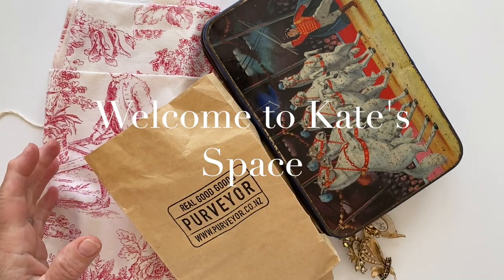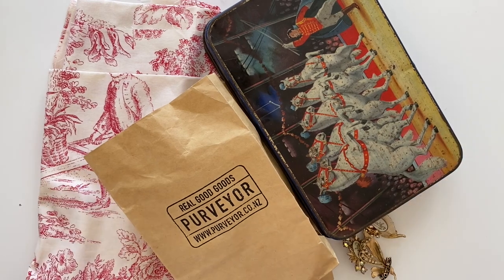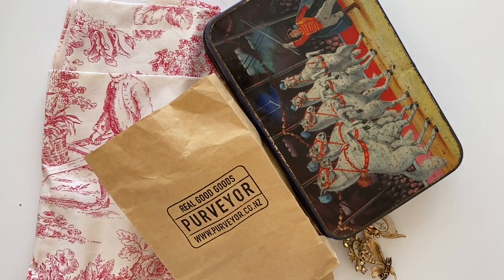Hi everybody, welcome to Kate's Space. Technically I'm not in Kate's Space — I'm still up in Auckland staying with Briley and Albie in their home, waiting for our baby to arrive. Brittany is still not in labour but I think she might be doing some things, so it's getting exciting. Briley and Albie are off at work, so I've got the house to myself and I thought I would do a little video and check in with everybody.